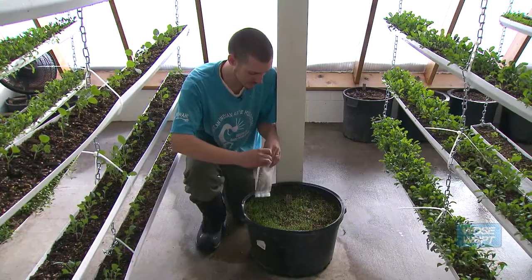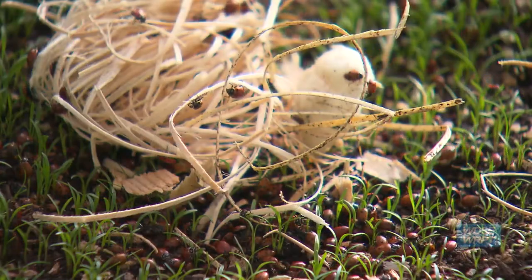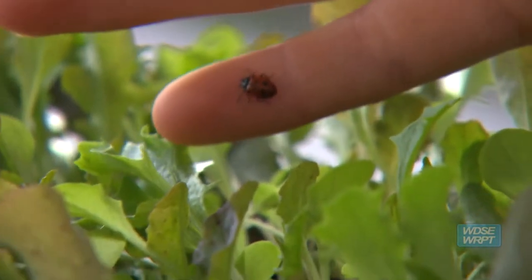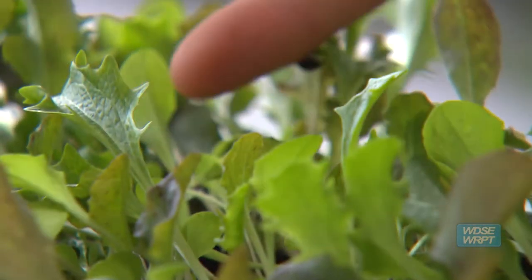Here goes. Ladybugs are carnivores and they eat little insects, things like aphids that suck sap out of plants, or things like spider mites that will actually slowly eat the leaves.